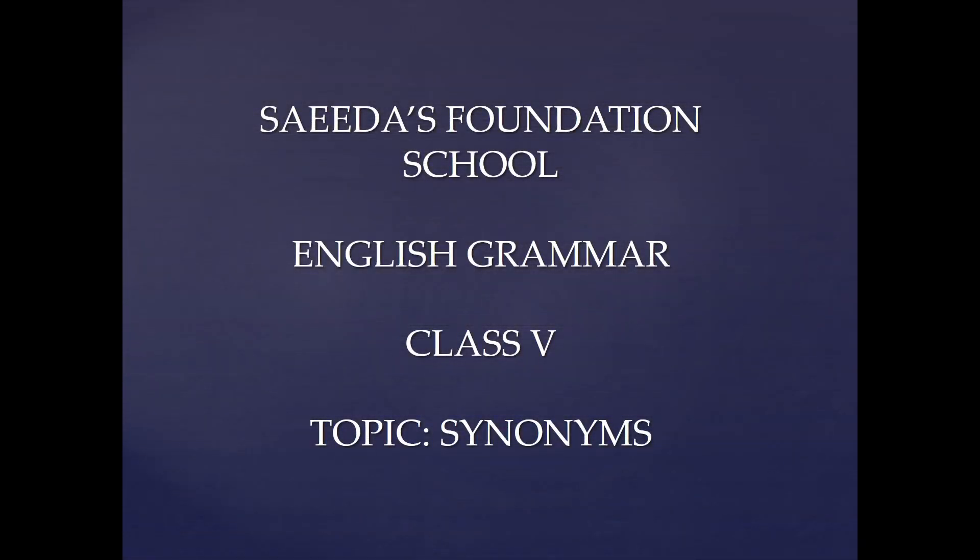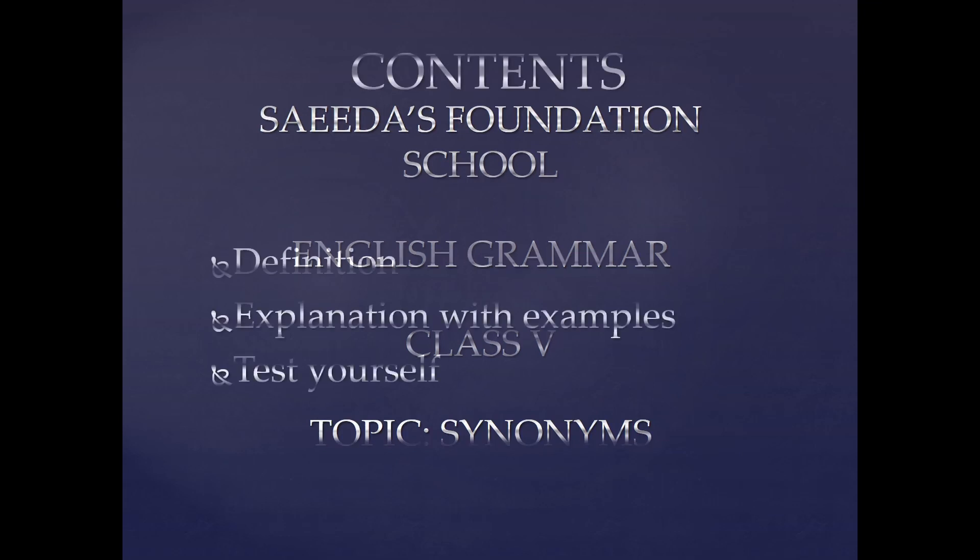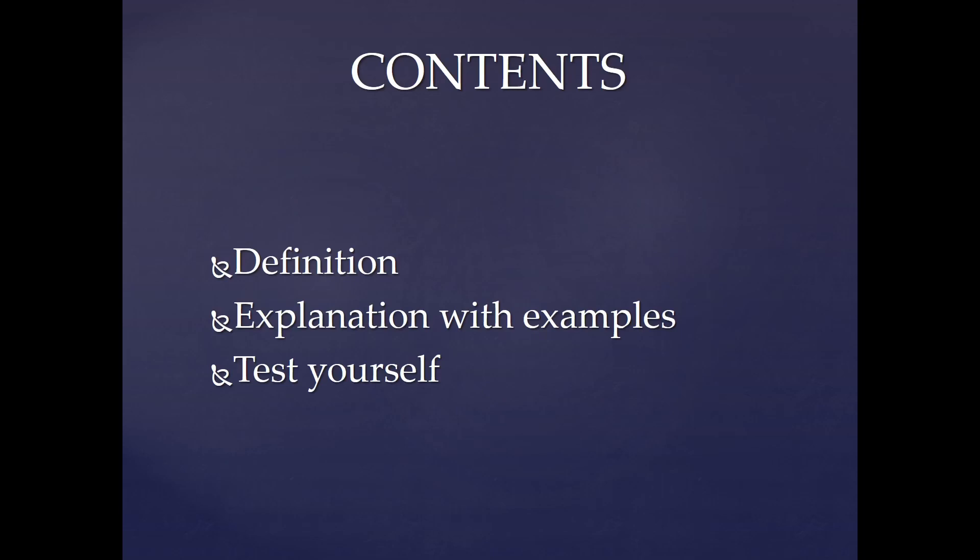Our topic today is synonyms in English grammar. Let's see the contents for the topic synonyms. First of all, we are going to understand the definition of synonyms and how to use them. We will explain a few examples with some words and their synonyms. Then you are going to be given a test in which you are going to judge and check whether you have understood the concept of synonyms clearly.